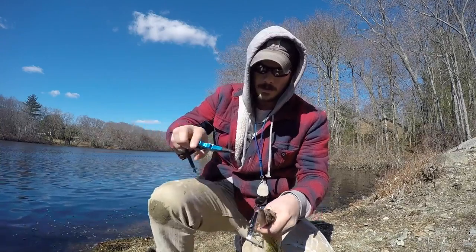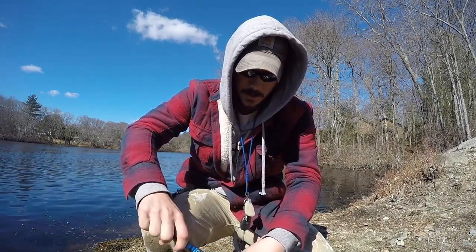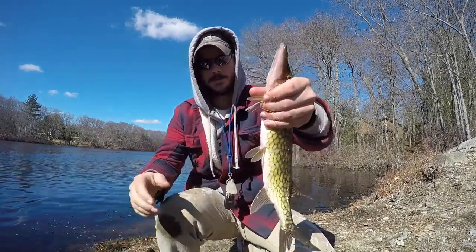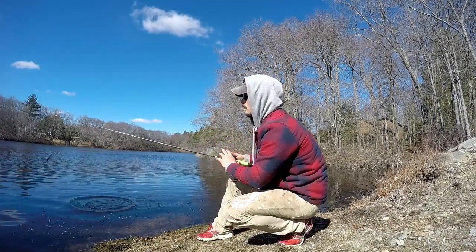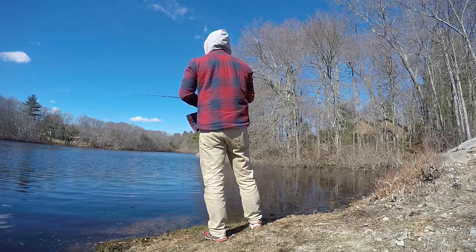Got a decent chain pickerel right here. Trying to help you out here. Whip out the old Madbite pliers — makes this much, much easier, and also protects my fingers from getting nipped. There we go. A little slime dart to start off the fishing video. Alright, that's one.